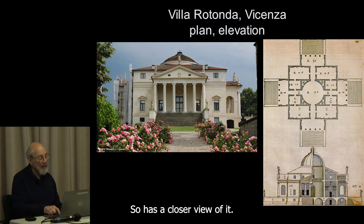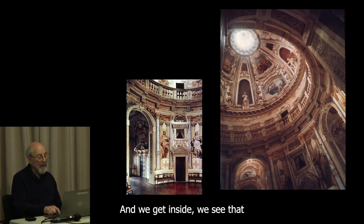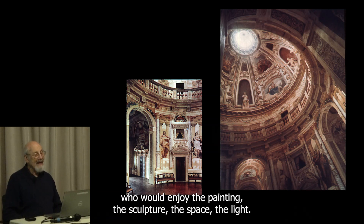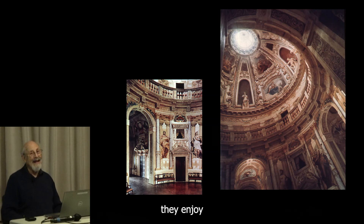Here's a closer view of it. We can see from the plan that there's a temple front portico on all four sides and a dome in the middle. When we get inside, we see that the cardinal enjoyed entertaining people of great distinction and taste who would enjoy the painting, the sculpture, the space, the light. Maybe it's not your idea of where you'd like to live, but the cardinal's children enjoyed it.